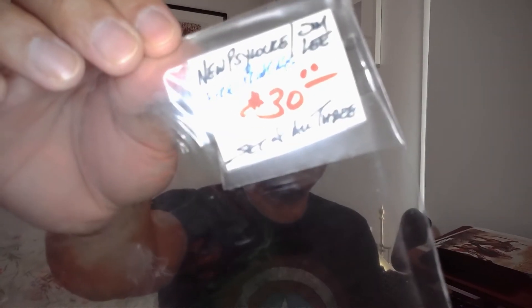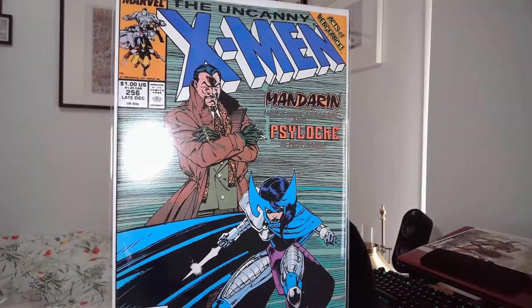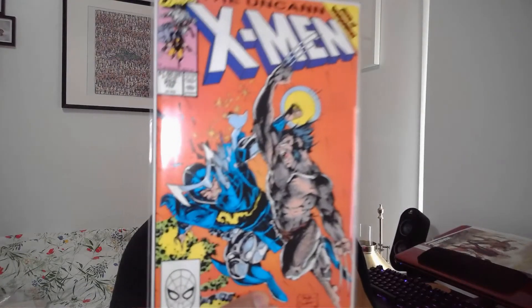Two weeks ago I set aside two sets. The first set is Uncanny X-Men 256, 257, and 258 — the first new Psylocke with Jim Lee art. Set of three for 30 bucks Canadian. Issue 256: 'Mandarin has a new assassin — Psylocke is her name.' I had set these aside two weeks ago but was too sick to pick them up last week. Re-bagged all three. Love that cover on 258.